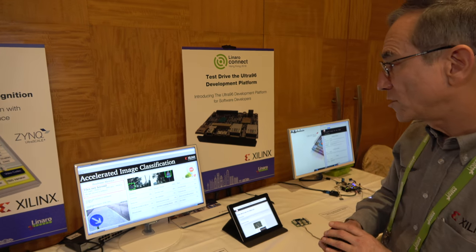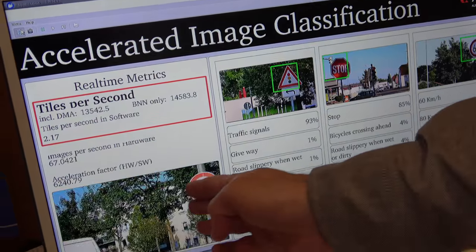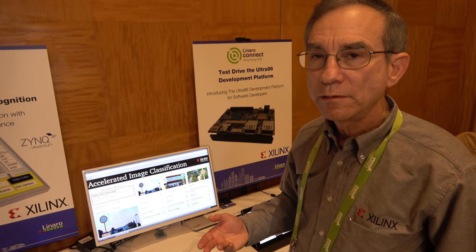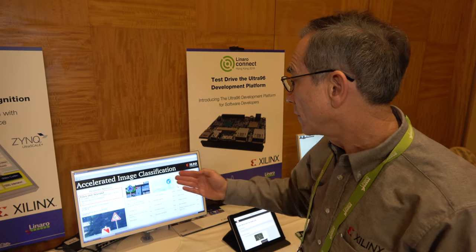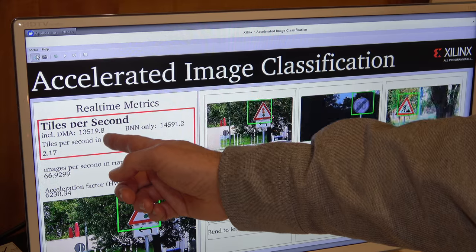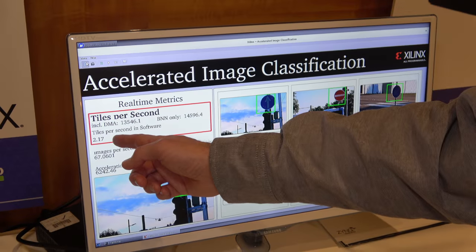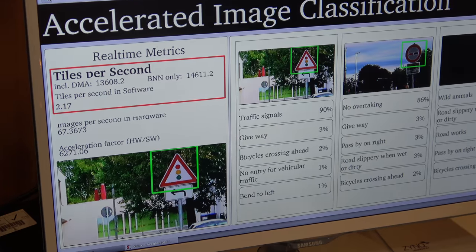In this demonstration we're showing recognition of traffic signs. We went out in the field and collected 300 different signs; the database was trained on a German traffic sign database. You can see we are recognizing 13,000 images per second, compared to 2.17 images per second in software. That means our overall acceleration is 6,200 times faster than doing it in software on an A53.